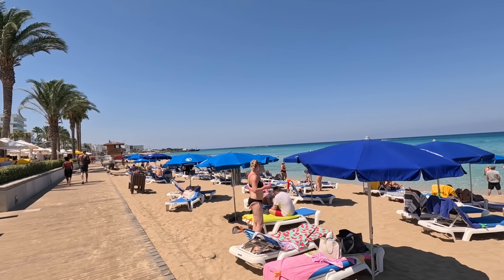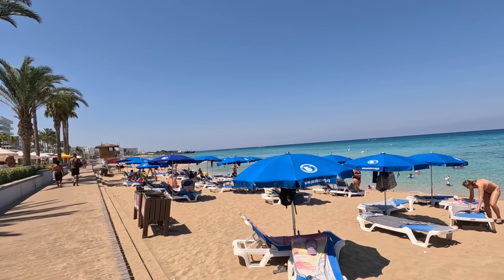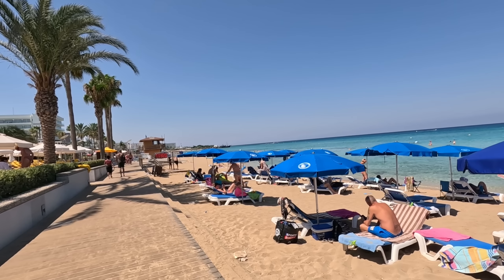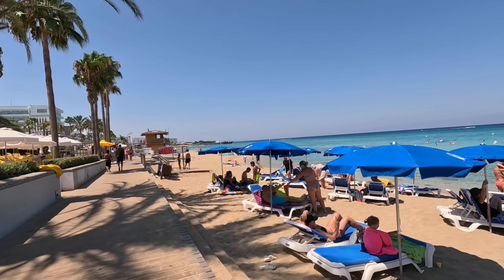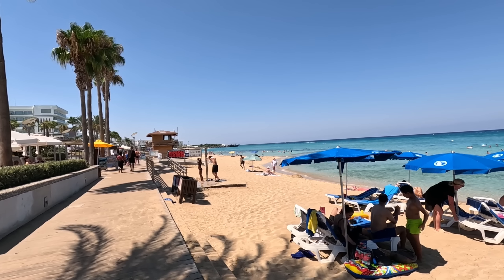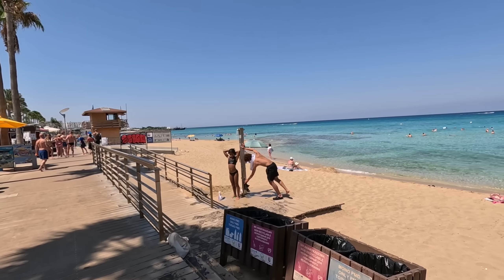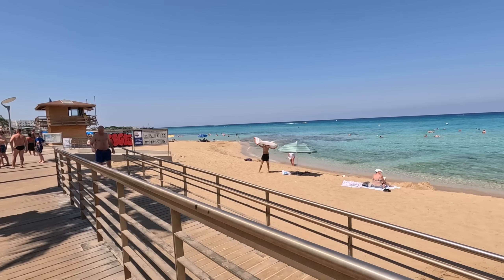I'm surprised how many people are on the sun beds — I'd have thought the sea would be full up with people wallowing in the cool water. There are people in the sea further down. Now, there are gaps around if you bring your own equipment — your own umbrella and so on. You can always set up in the gaps. There's a big gap here — a lady there with just towels, and a chap with an umbrella and towels.